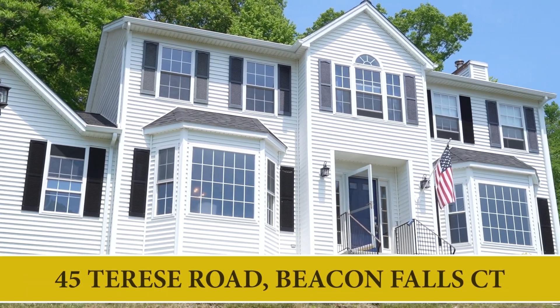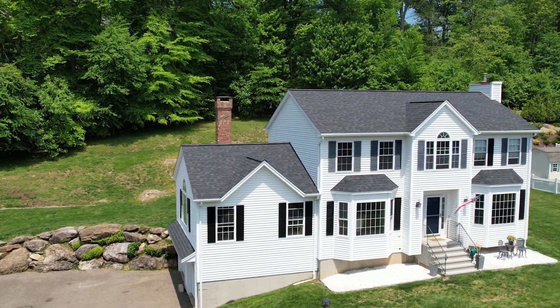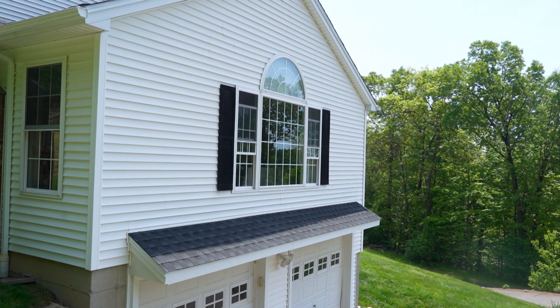Hi, I'm Dave Jones with Dave Jones Realty. Welcome to our newest listing, 45 Therese in Beacon Falls. This is a 2,500 square foot, four bedroom, two and a half bath colonial, awesome hardwood floors throughout, finished room in the basement, two car garage, super private backyard.